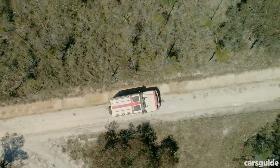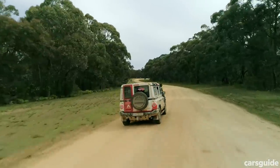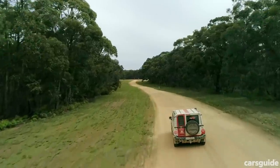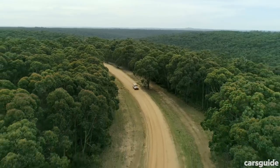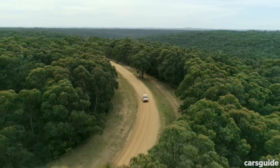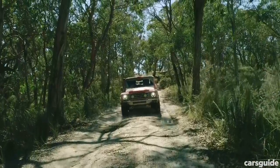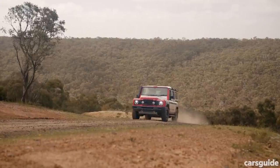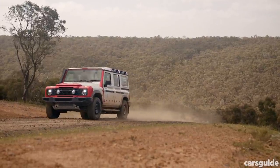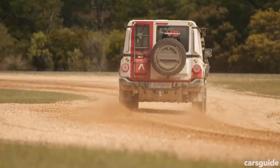We rode in the turbo diesel version of the Grenadier and the overriding impression is of how smooth this engine really is — you'd be hard-pressed to pick it as a diesel over a petrol, and there didn't seem to be any real lag or problem shifting the Grenadier's bulk from a standstill. There was one clunk from the 8-speed automatic, but being an early prototype without the full production driveline protocols in place — it can't even shift between high and low range on the fly — we can forgive it that.